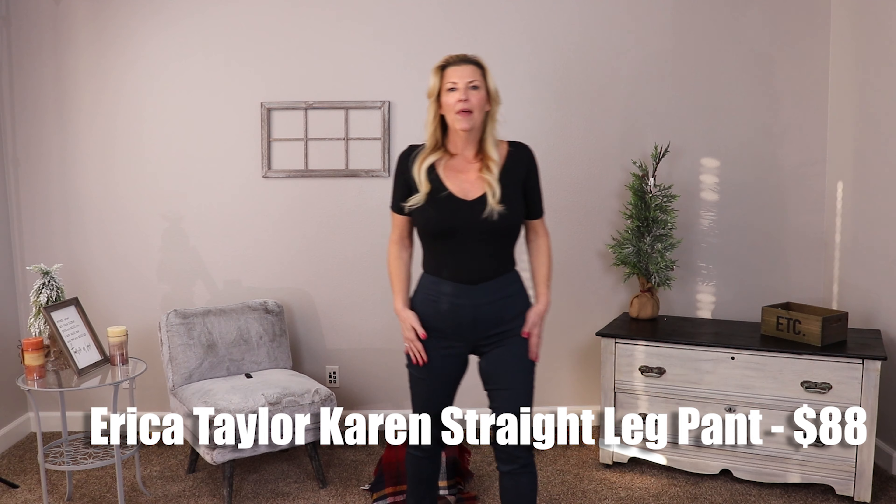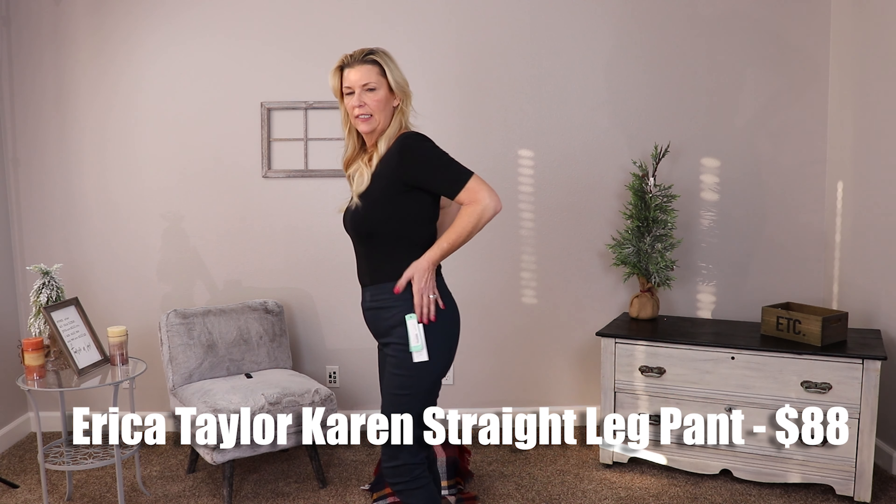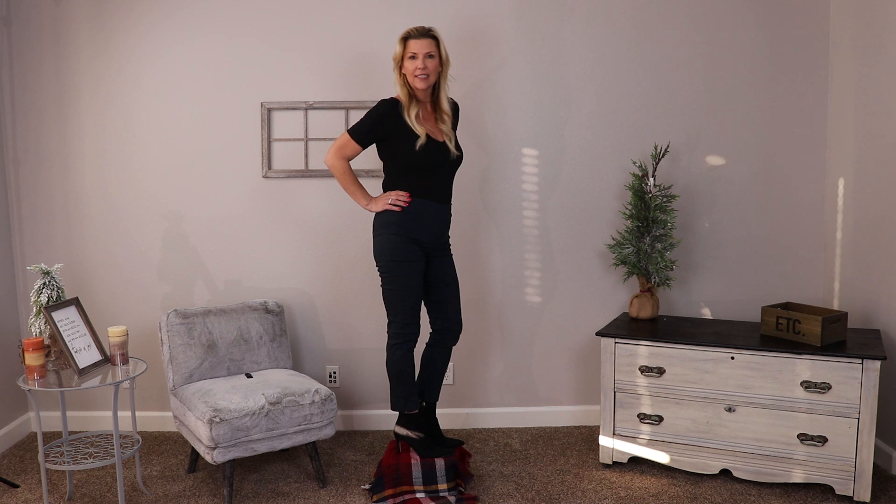The pants we got today are from Erica Taylor — these are the Karen Straight Leg Pant. I think I like them. I'm not a big fan of the price point since they are just a pull-on pair of slacks, but they're very comfortable with a mock fly, a good navy color, and I feel like they'd be a great transition piece I could wear with just about everything. I'll show them with the boots and then take the boots off so you can see where they land on my ankle. The price point bugs me a little bit, but maybe it's a thing, maybe not.